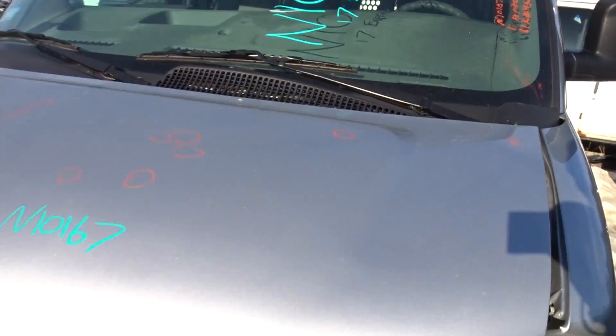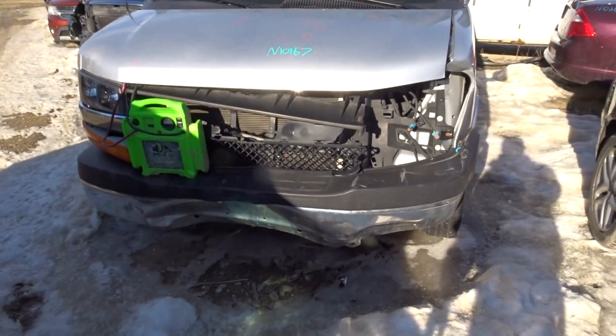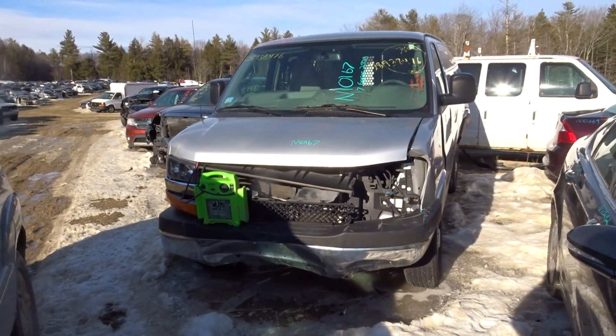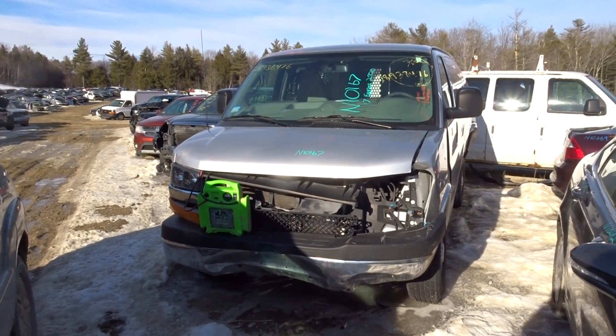Not much else to say about it — vehicle does have 61,000 miles on it. Stock number N10167, 2017 Express Van 2500. If you have any questions, give our sales guys a call.